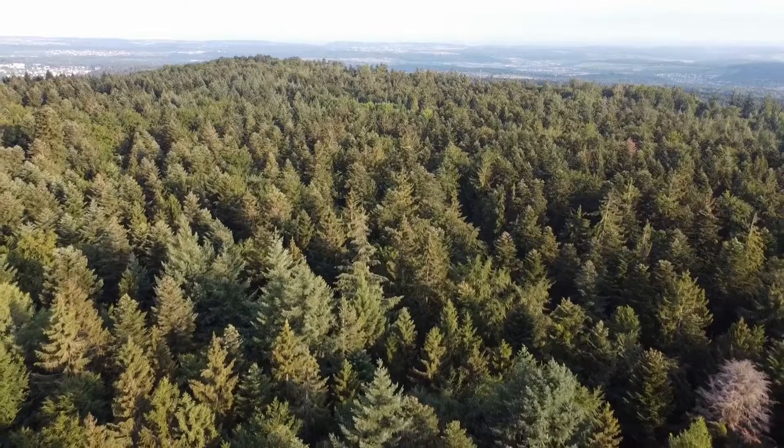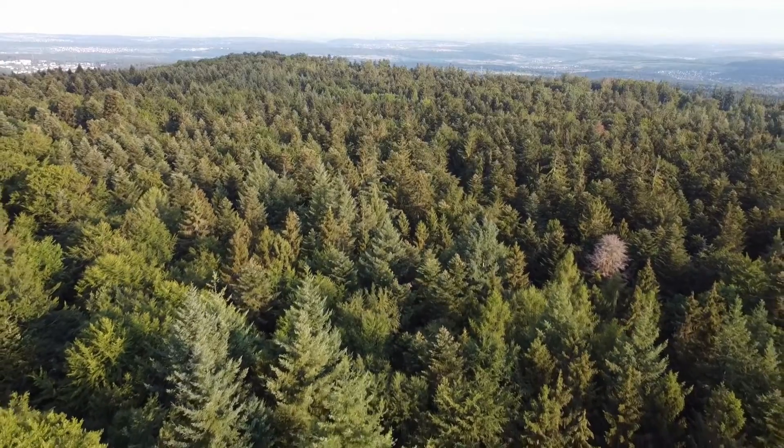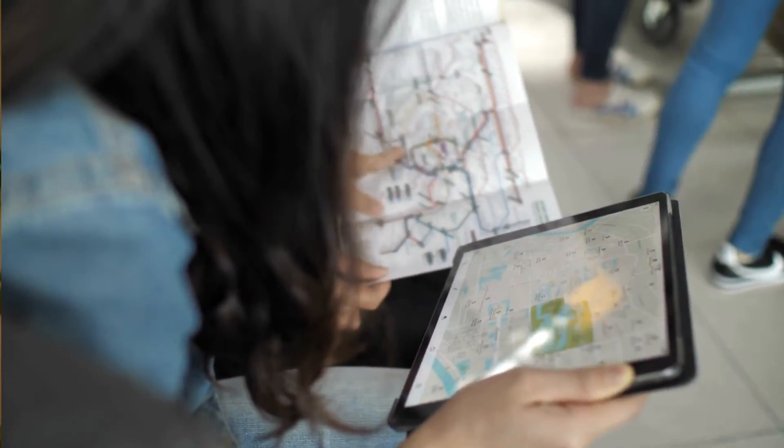Mapping areas with high vegetation presents unique challenges for drone surveyors and mapping professionals. Dense foliage and tree canopies can significantly impact the accuracy and quality of the data collected, leading to potential errors in the final mapping outputs. Understanding these challenges is crucial to ensuring the effectiveness of your drone mapping missions in vegetated areas. Dense vegetation can block the drone sensor from capturing the ground surface accurately, leading to gaps and inaccuracies in the data — particularly problematic for projects requiring detailed topographical maps and soil analysis.